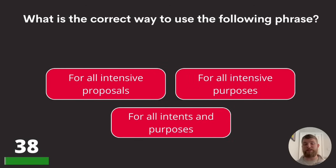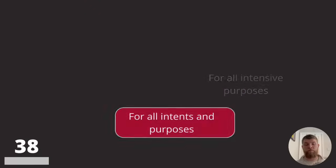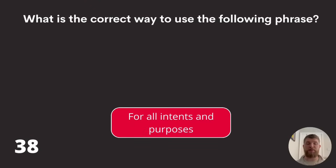Question thirty-eight: what is the correct way to use the following phrase? 'For all intensive proposals,' 'for all intensive purposes,' or 'for all intents and purposes'? The answer is for all intents and purposes.